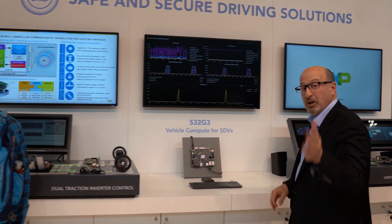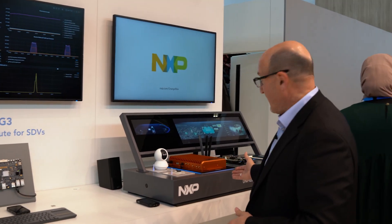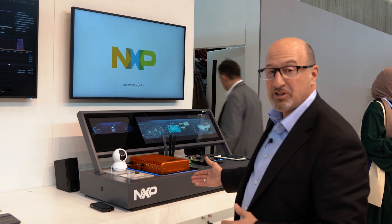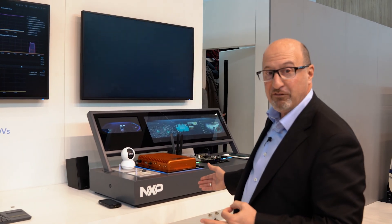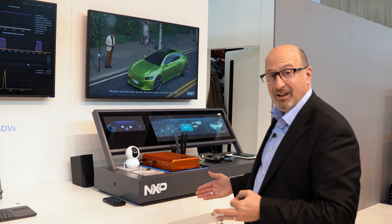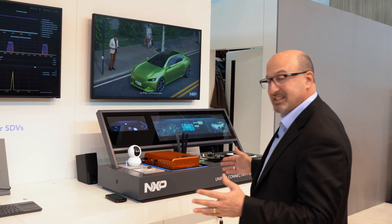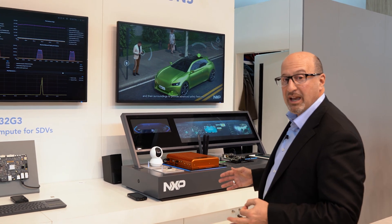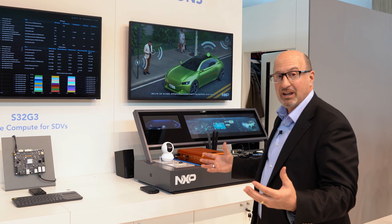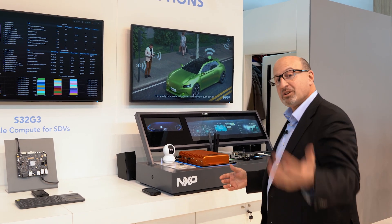From a connectivity point of view, we have the orange box that enables all our connectivity capabilities to tap into the software-defined vehicle — our Wi-Fi, our Bluetooth low energy, and many connectivity standards that enable communication to the vehicle, allowing us to make all the modifications of the vehicle of the future.